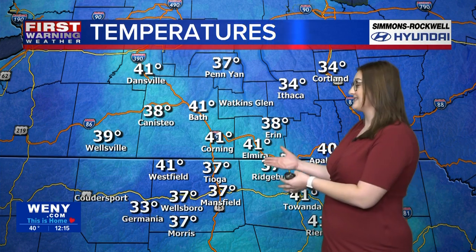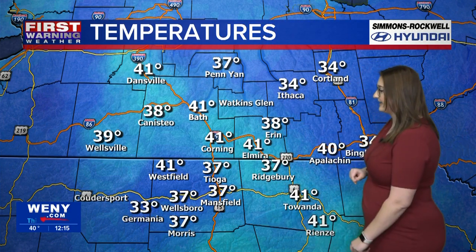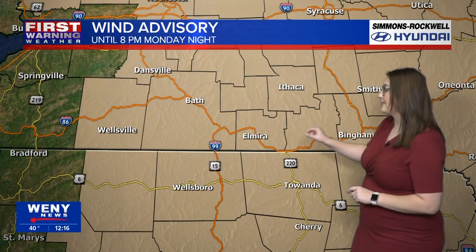Most of us are ranging between the 30s and the 40s this afternoon — 41 in Corning, 34 up in Ithaca, 37 in Ridgebury, and 37 as well in Wellsboro, Pennsylvania. We still do have that wind advisory until 8 PM Monday night, so not only is it not helping with the temperatures, we're going to see those gusty winds really continuing into that 8 PM hour.